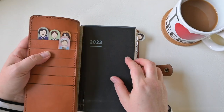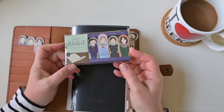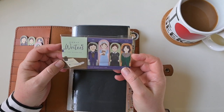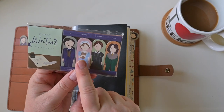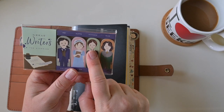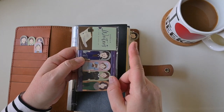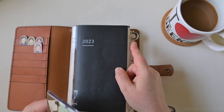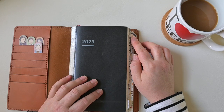Instead I'm using these little page flags. They came in an ink journal subscription box — they're called the Great Writers series and they are adorable. You've got Poe, Jane Austen, Emily Dickinson, and Oscar Wilde's little face poking out on the edge of the planner. That works much better than those Midori brass tabs.